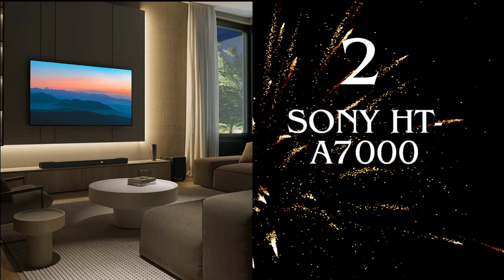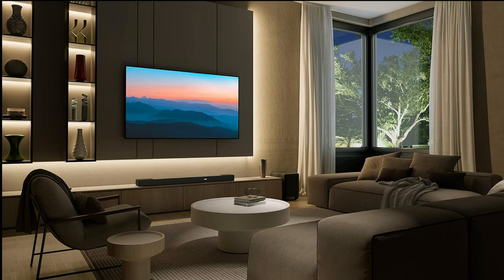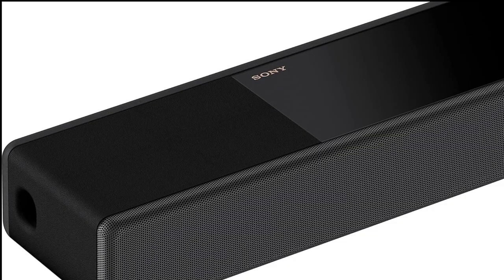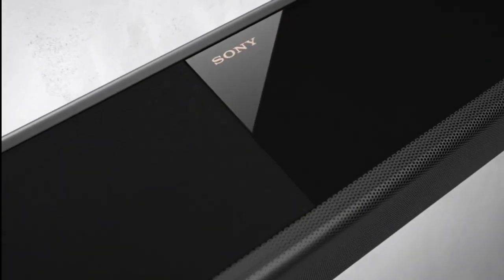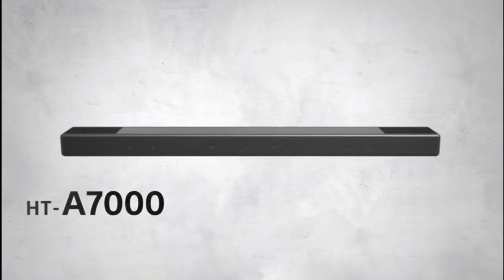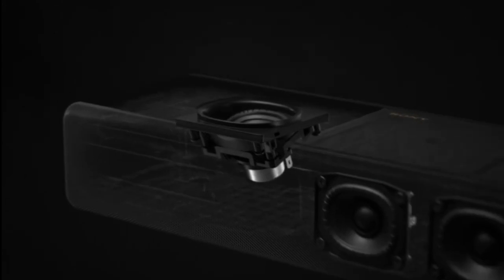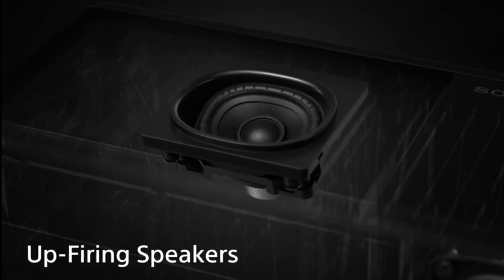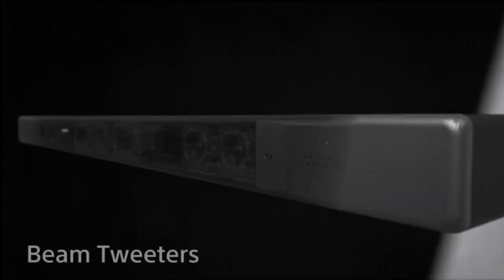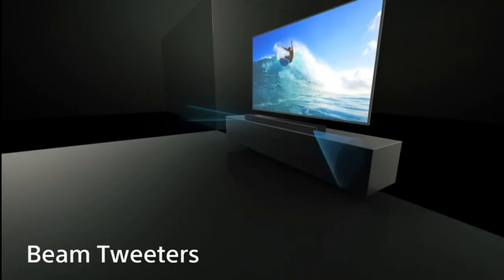Number 2: Sony HTA-7000. The Sony HTA-7000 soundbar and its perfect companion, the SA-SW5 Premium Subwoofer. If you're looking to take your cinematic sound experience to new heights, let's unravel what makes this duo stand out. The Sony HTA-7000 is a 7.1.2-channel Dolby Atmos soundbar with DTS:X, Vertical Surround Engine, and S-Force Pro Front Surround — an audio experience that's not just powerful but incredibly immersive. Get ready to feel like you're in the center of the action.